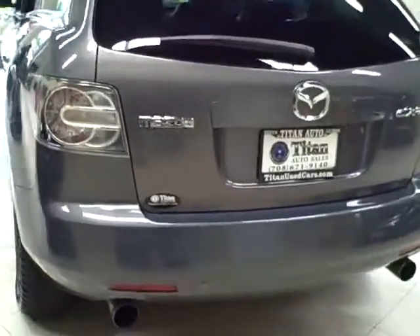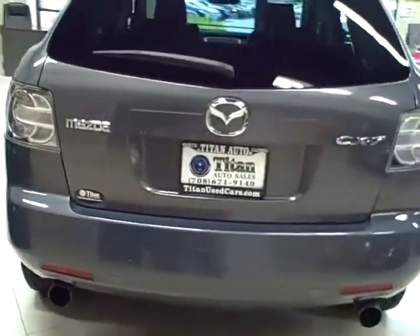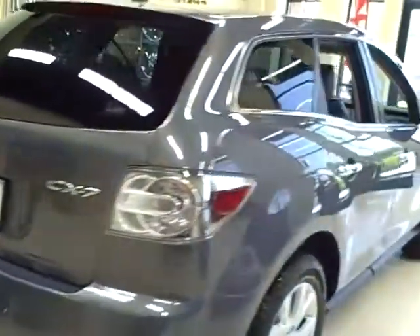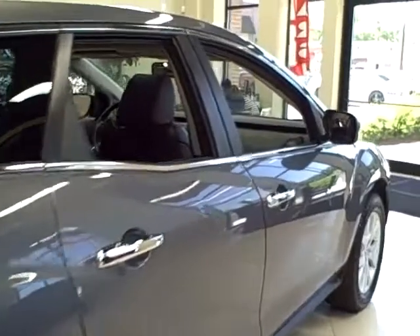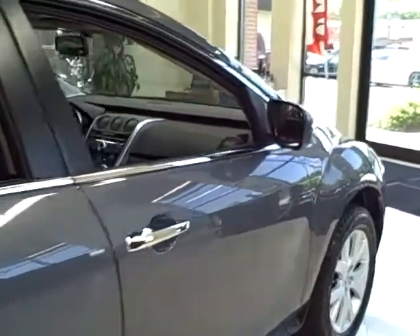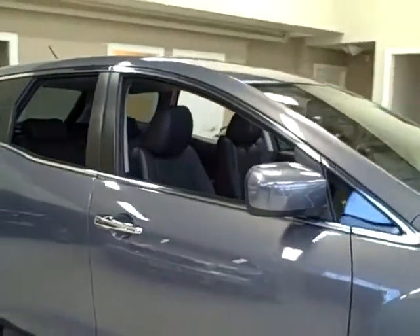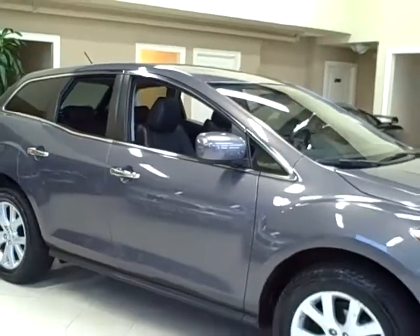It comes loaded with options like stability control and side airbags, xenon headlights, a premium sound system, and much more. Its 2.3 liter turbo engine makes 244 horsepower.